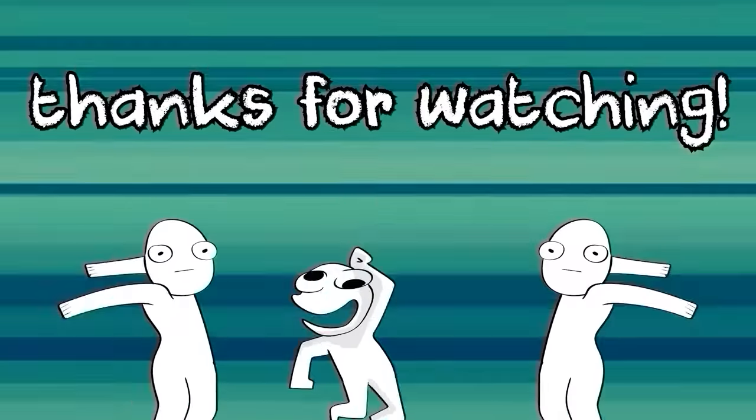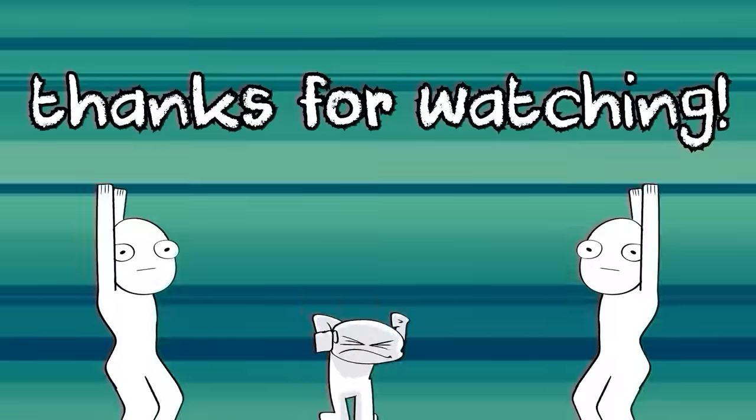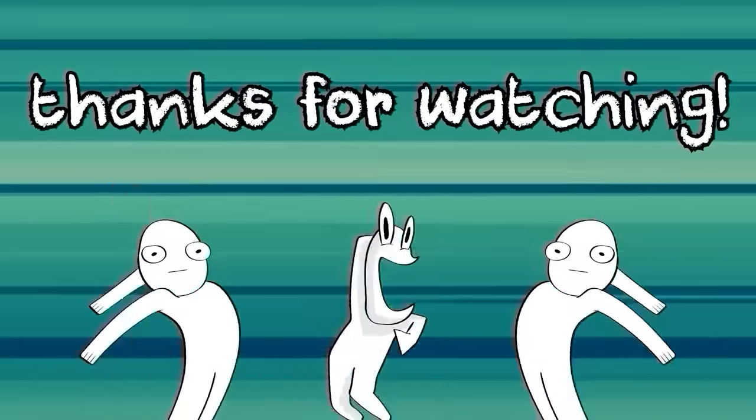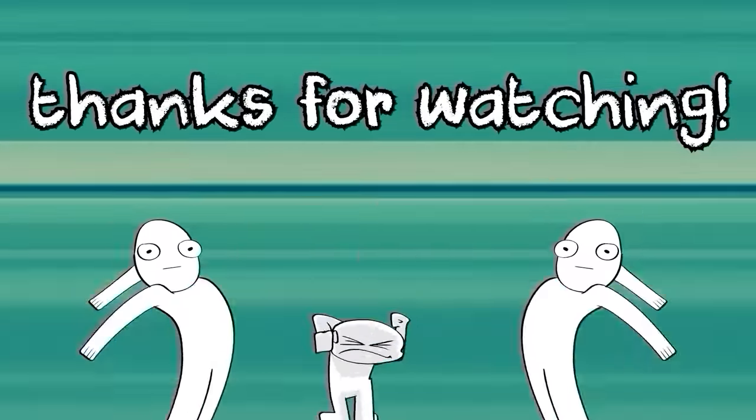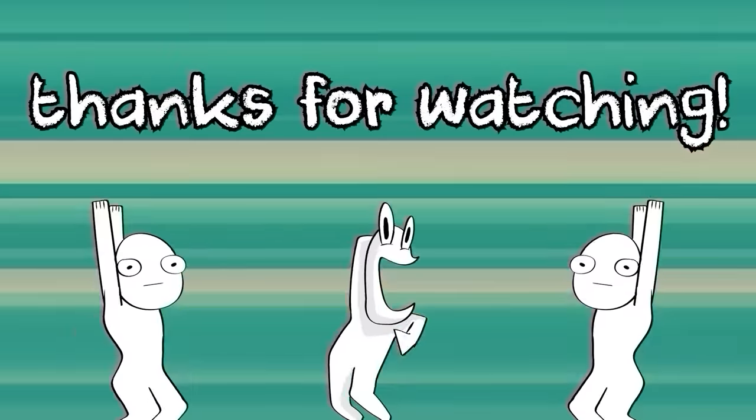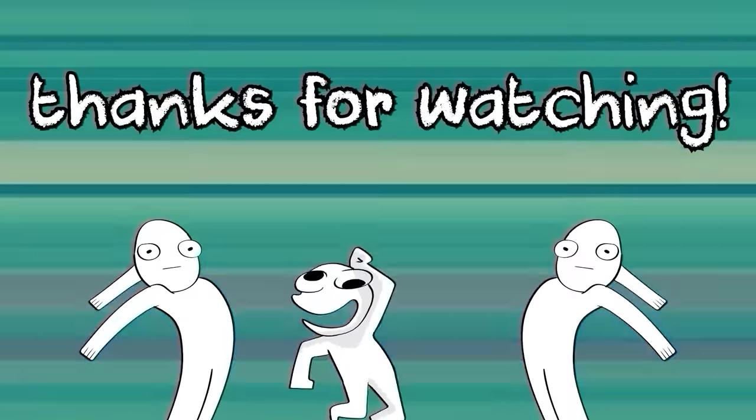Anyway, thanks for watching everybody, I hope you enjoyed the video. If you did, don't forget to subscribe, ring that bell, leave a like, leave a comment, all that stuff. Send me an email at alexmeyerscontact@gmail.com and let me know what movies or TV shows you think I should check out next. Let's have a great day and I'll see you all next time.